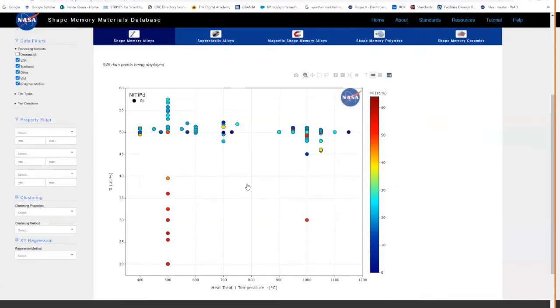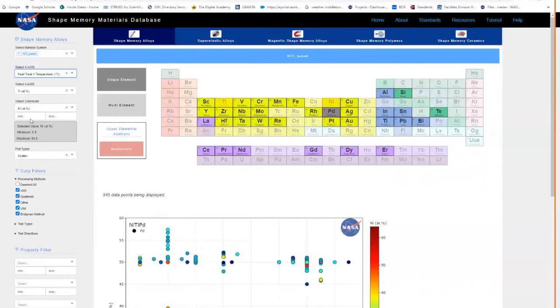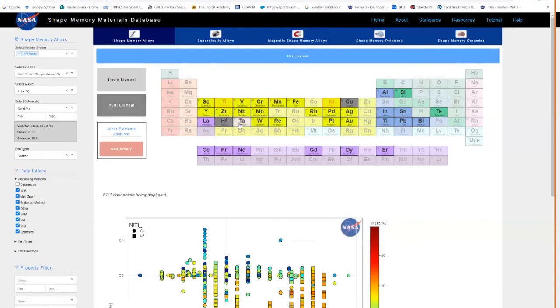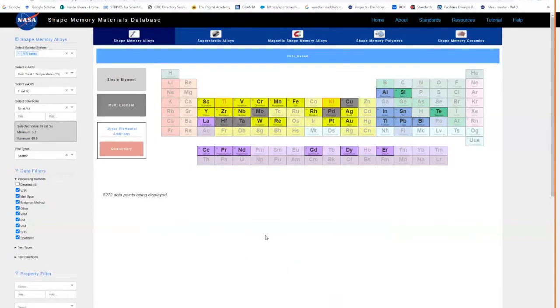This interface allows you to choose the elements added to the nickel-titanium base — let's say copper. There are unique features here: you can look at nickel-titanium-copper with all its properties — martensite finish, strains, temperatures, hardness — in a scatter plot or ternary plot. But what if you want to compare different elements, just like my initial problem in grad school? You click on 'multi-element,' and it allows you to directly hit other elements and compare them.